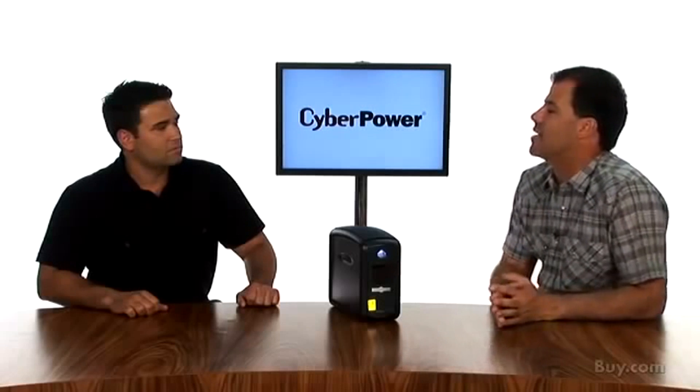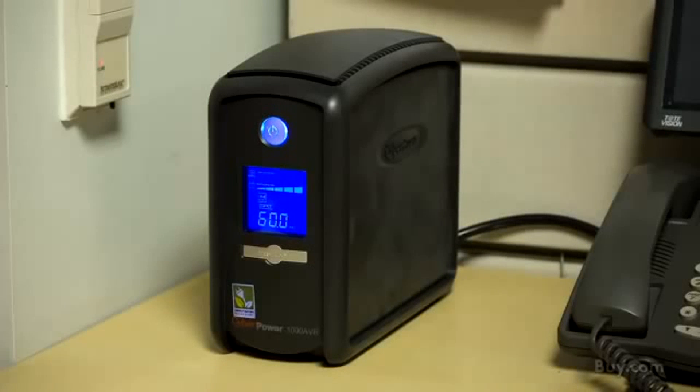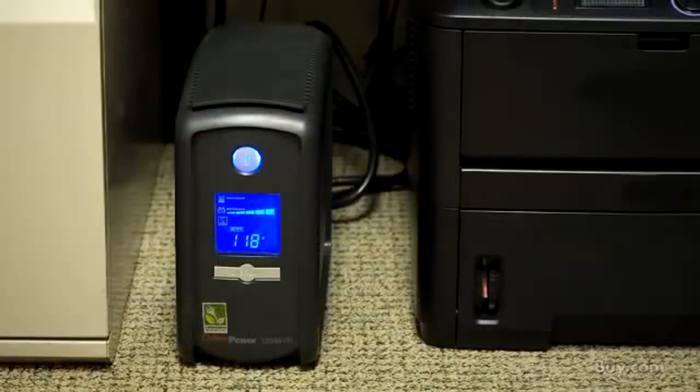This model has Line Interactive Automatic Voltage Regulation, or AVR. AVR delivers a clean and consistent AC power signal. This evens out the power spikes and sags that occur pretty regularly along power lines.